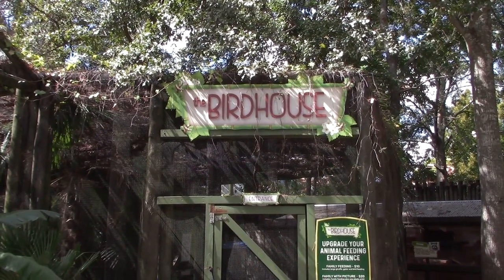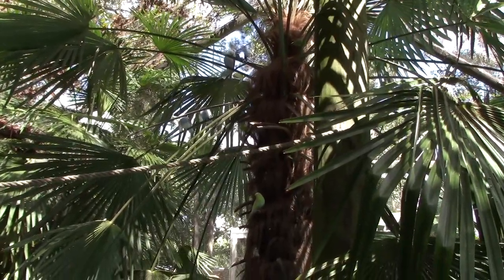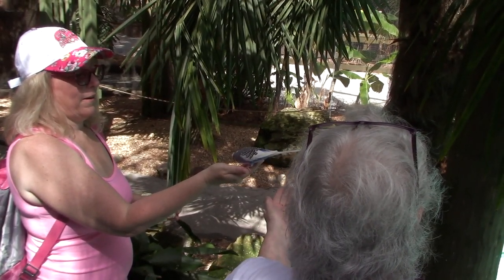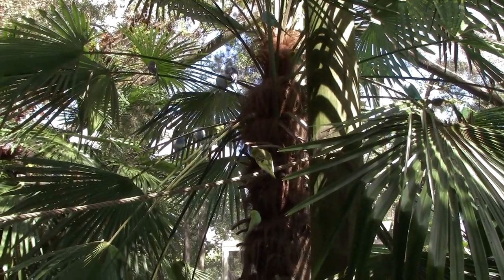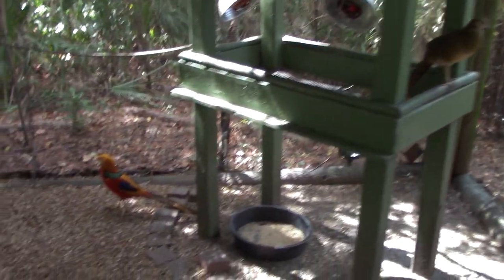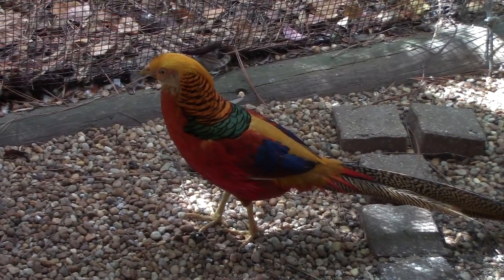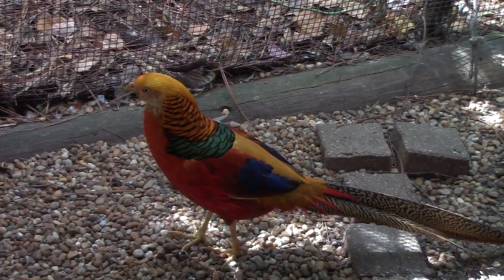I think we are going to check out the bird house. There are lots of colorful parakeets - you can get a seed cup for two dollars and they will come land on your hand and eat the seeds. Look at this very vibrantly colored, rainbow-colored bird - wow, that is so nice looking.